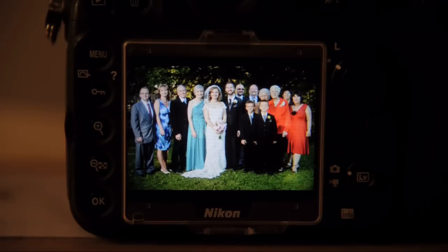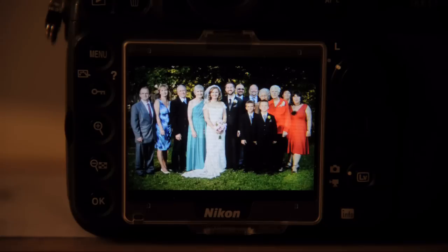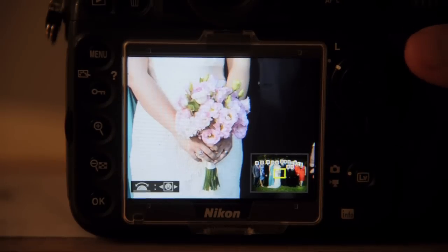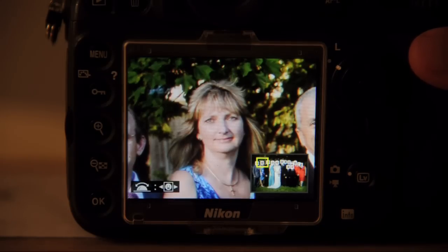Here is a family group shot from a wedding that was shot normally — no live view or face detect autofocus or anything like that. I used a center point to autofocus on the bride's face, recomposed the shot, and took the photo. Now when you zoom in to the review, the D800 will highlight any human faces it finds.